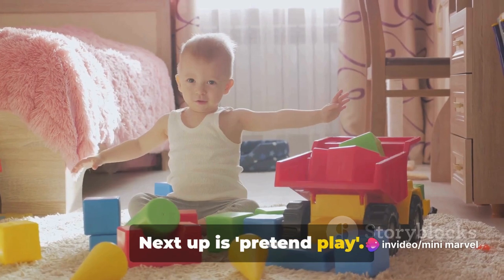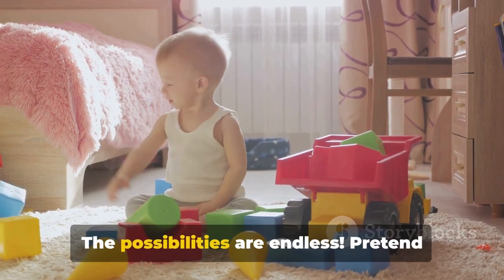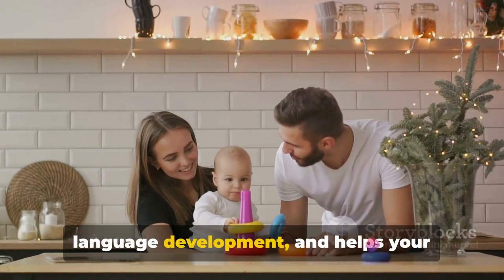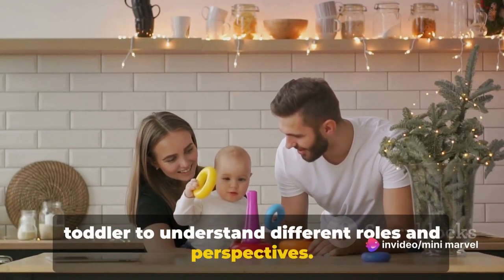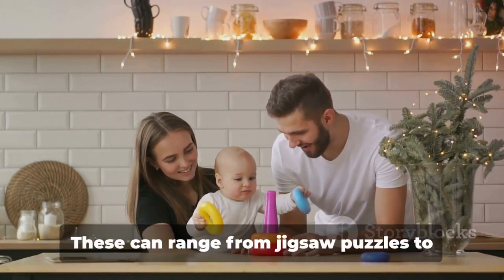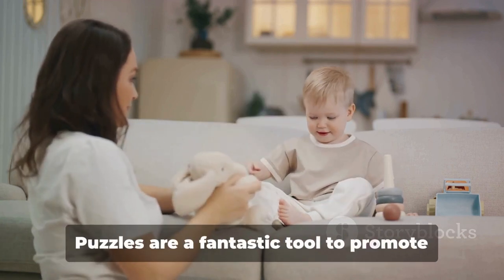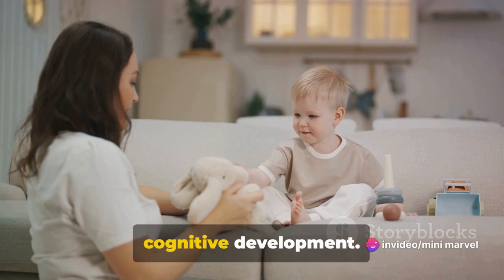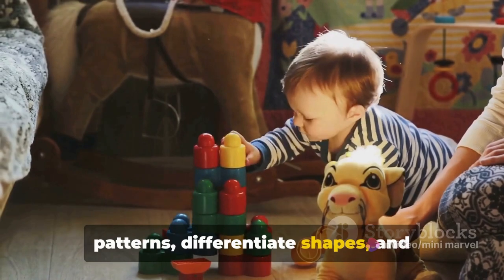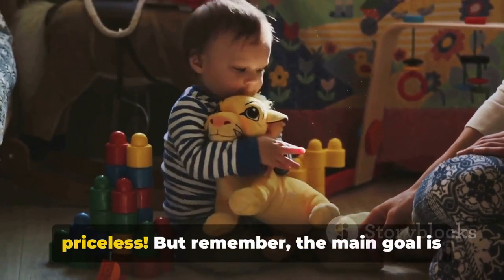Next up is pretend play. It could be a tea party with stuffed animals or a heroic adventure with action figures — the possibilities are endless. Pretend play sparks creativity, encourages language development, and helps your toddler understand different roles and perspectives. Then we have simple puzzles, ranging from jigsaw puzzles to stacking blocks or even matching games. Puzzles promote cognitive development, challenging your toddler to identify patterns, differentiate shapes, and practice fine motor skills. That sense of accomplishment when they fit the right pieces together is priceless.